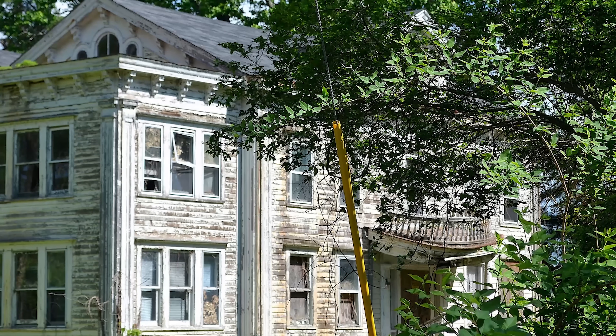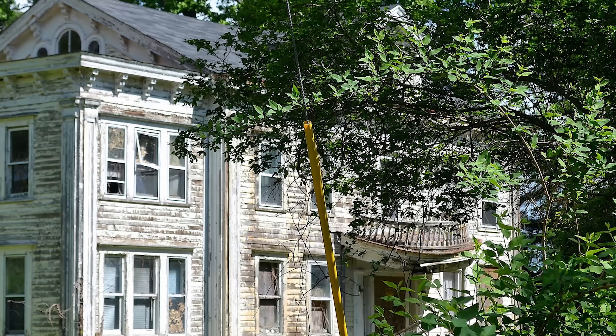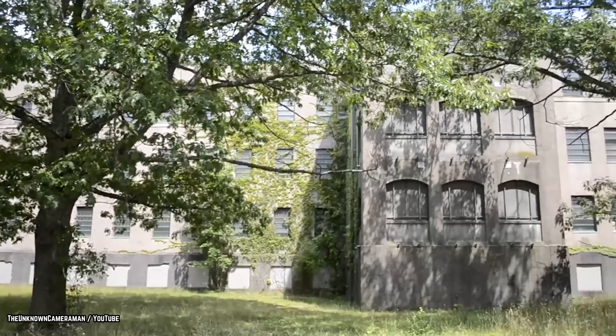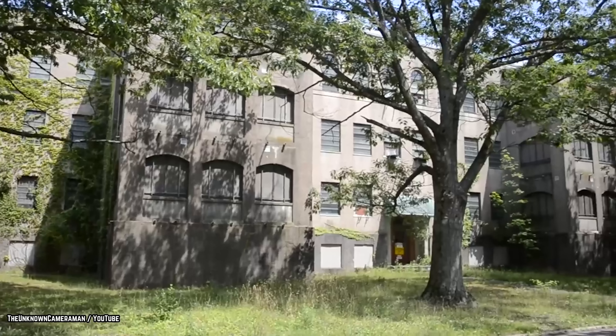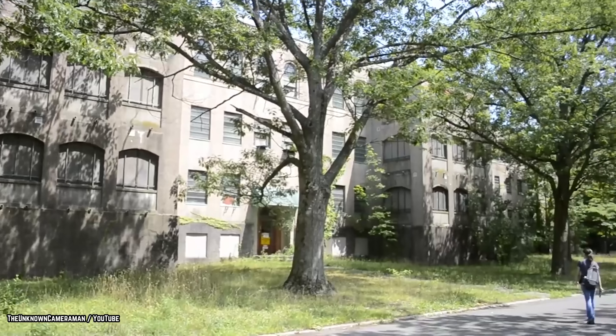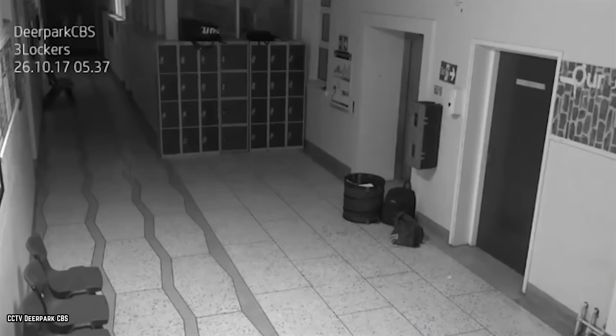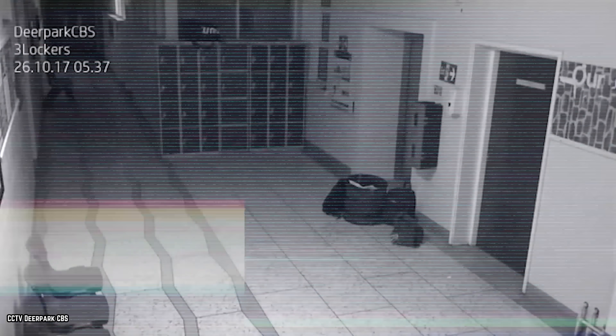Currently, a part of the establishment is under renovation thanks to a company named Olivet Management LLC. Olivet Management represents Olivet University, and the organization plans on converting the asylum into a university. Which is a great idea, because we all know renovating and rebuilding a place that has seen severe trauma through the ages always ends well. We give it about three months before the students start seeing ghosts.